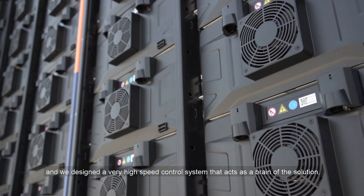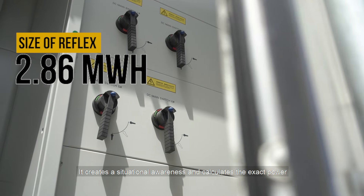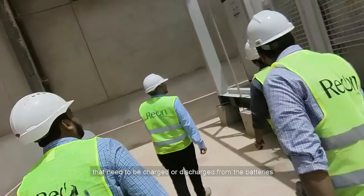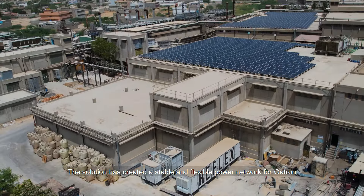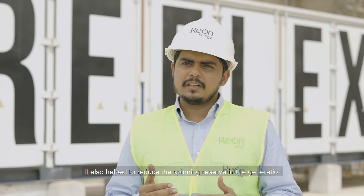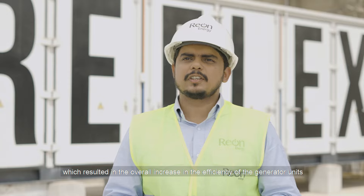We designed a very high-speed control system that acts as the brain of the solution. It creates situational awareness and calculates the exact power that needs to be charged or discharged from the batteries. The solution has created a stable and flexible power network for Gatron. It also helped reduce the spinning reserve in the generation, which resulted in an overall increase in the efficiency of the generator units.